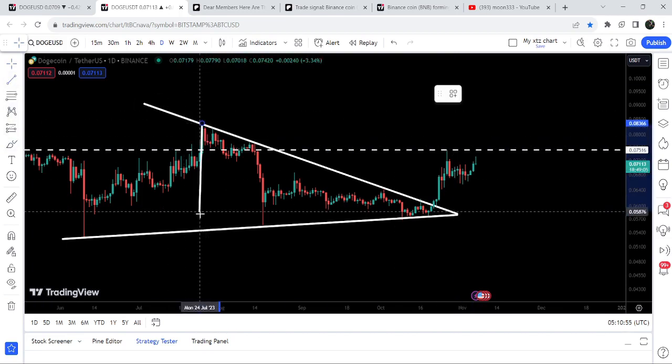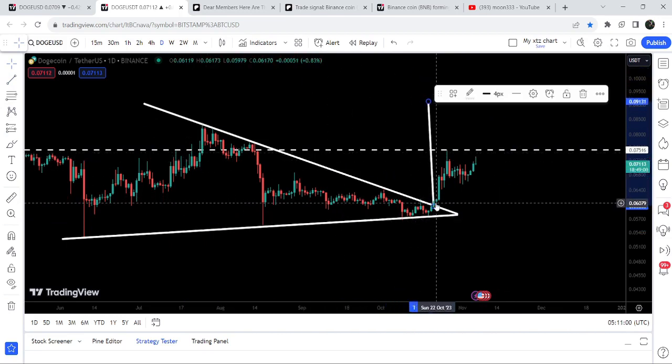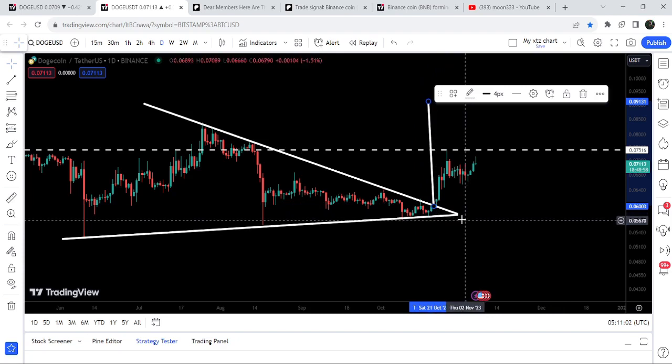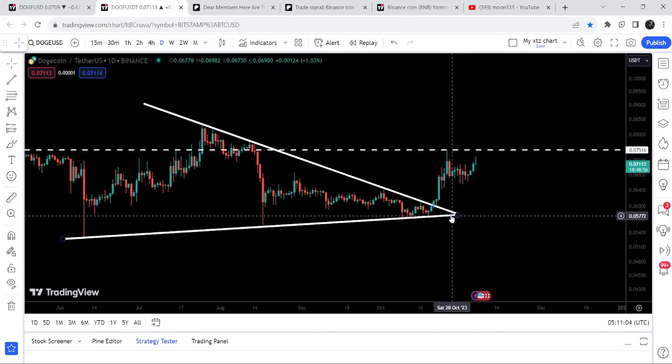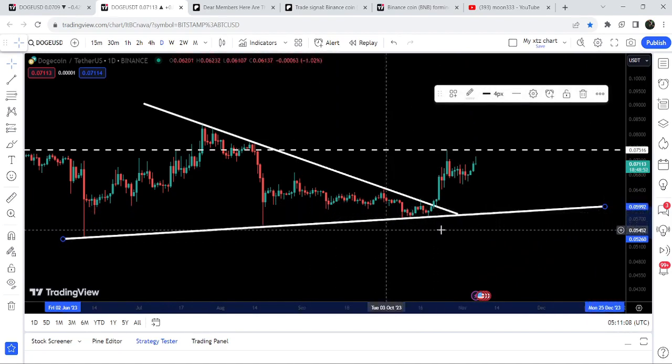Therefore, in order to continue its move to the upside, we need to break out this resistance. Now if we take a look at the target for this breakout from this triangle, the target is approximately at 9.1 cents. If you're trading this breakout from this triangle, then you can set your stop loss below the uptrend line support of this triangle.